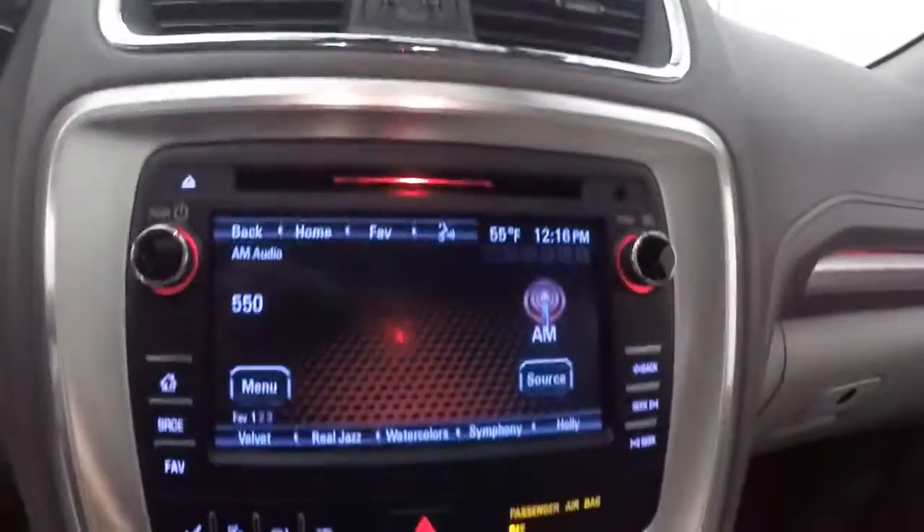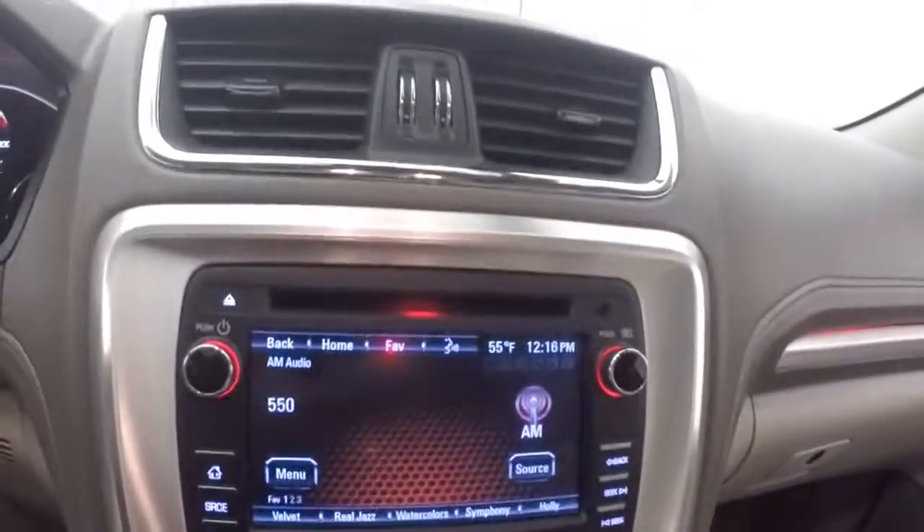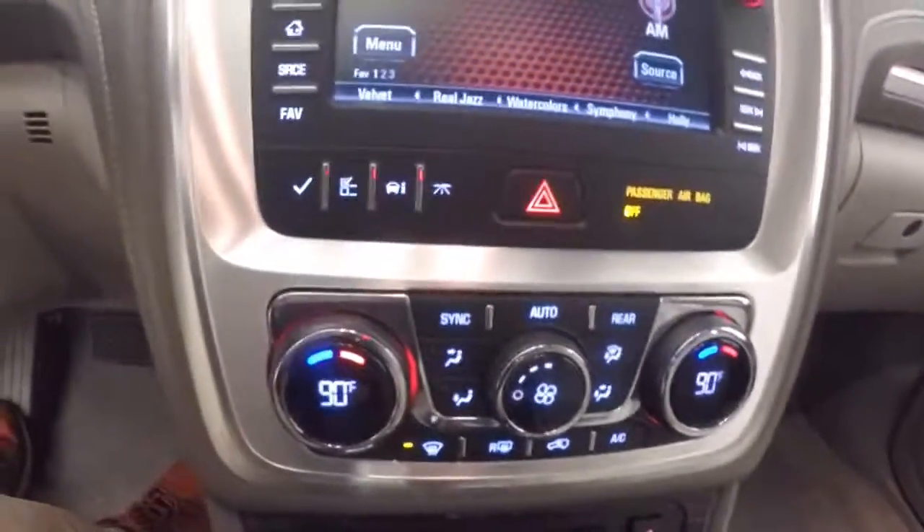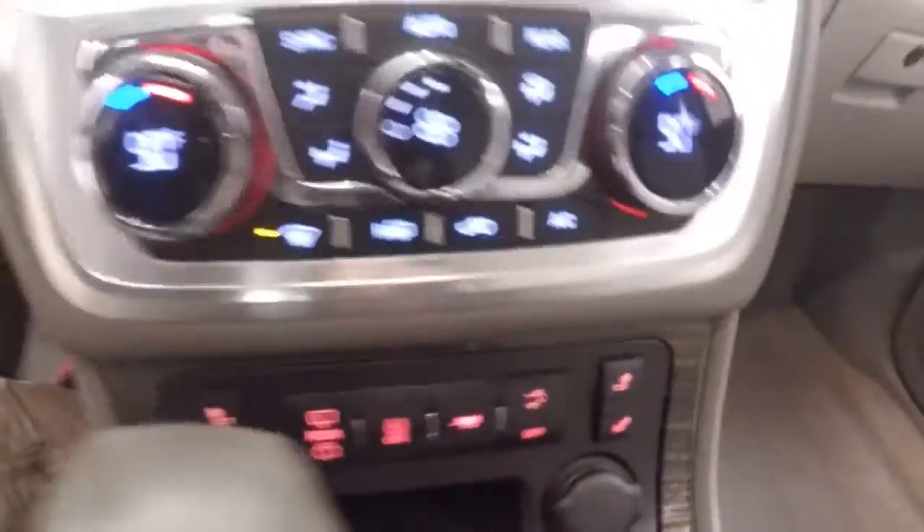Fires right up. Cruise control, Bluetooth, and stereo controls on the steering wheel. Nice touchscreen display — all these buttons are touch, nothing to push. Dual climate control and heated seats, plus all your buttons for controlling the various other things as well.